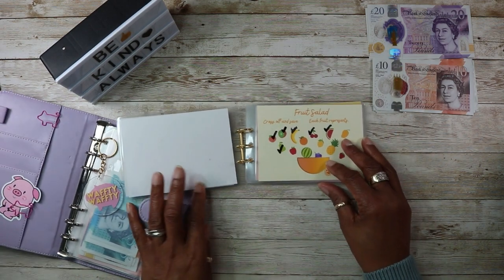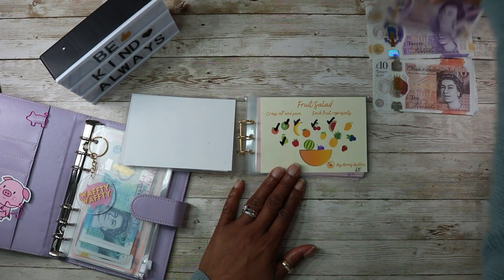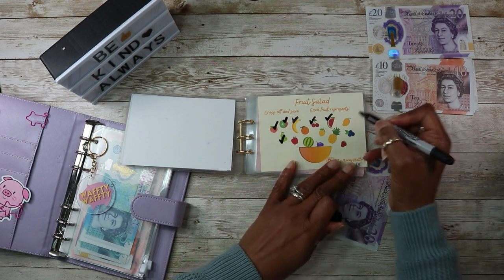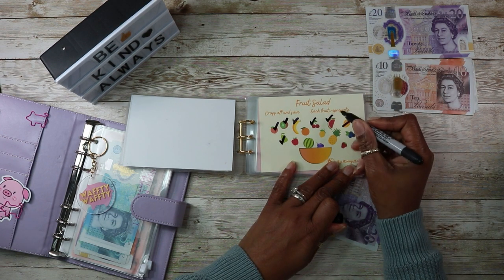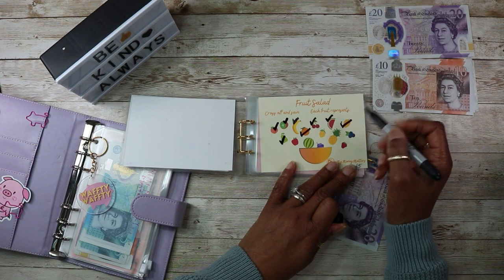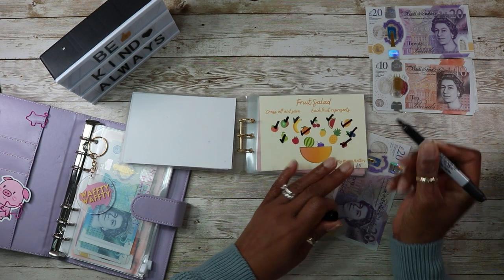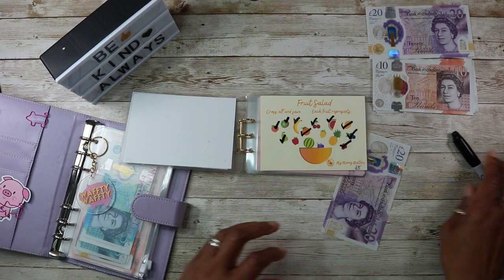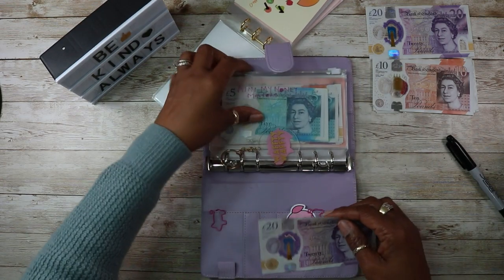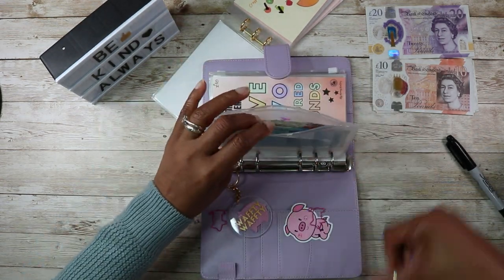I will be putting £20 into the fruit salad today, just marking those off — 5, 10, 15, 20 — and that goes into this envelope.